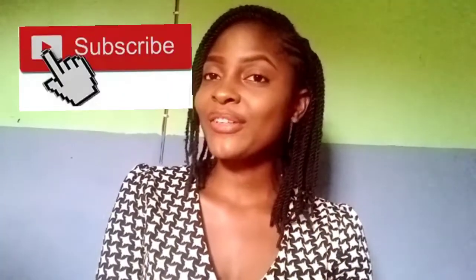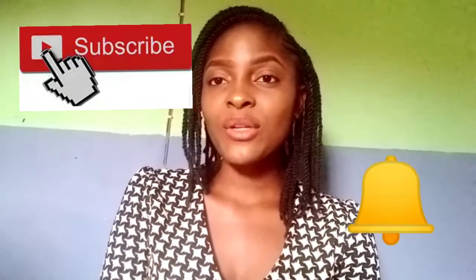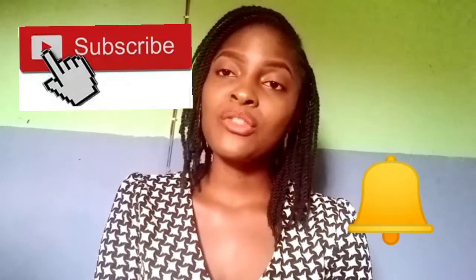Hello everyone, welcome back to my channel. I'm Oyumath and in today's video I'm gonna share with you the top tips to get rid of earwax. If today is your first time stopping by, you're welcome to my channel — please don't forget to subscribe and click on that notification bell to be notified of other videos I'm creating.